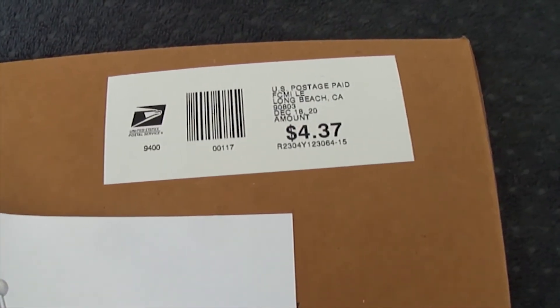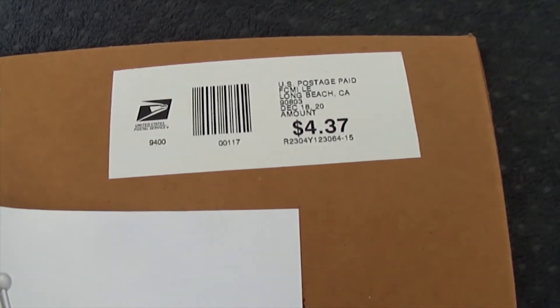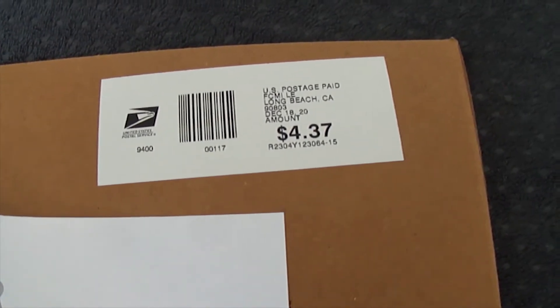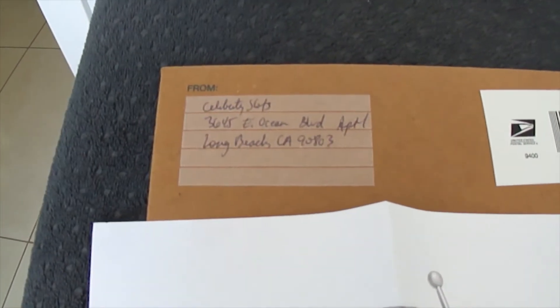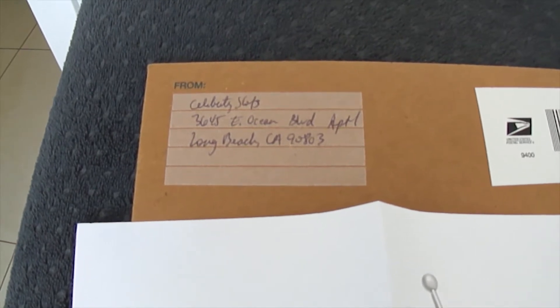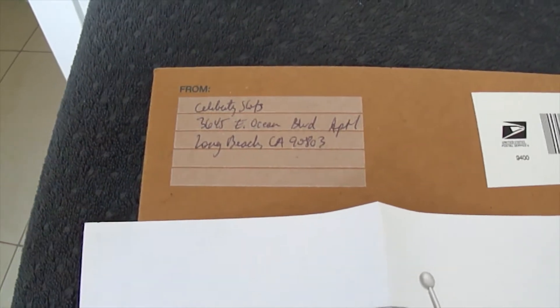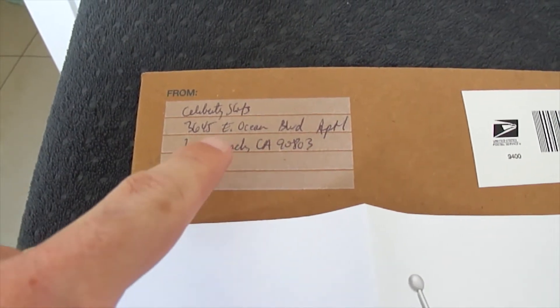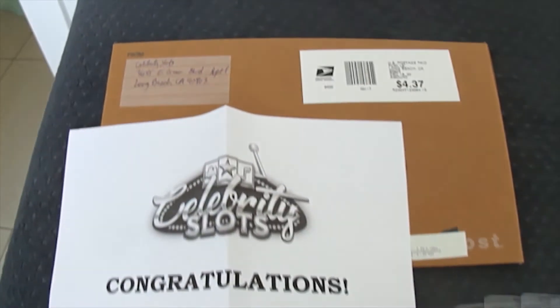This particular shipment came all the way from Los Angeles, $4.37 with United States Postal Service. And this is the sender's address with their handwriting — California, zip code, Long Beach, Celebrity Slots. This is all legit.